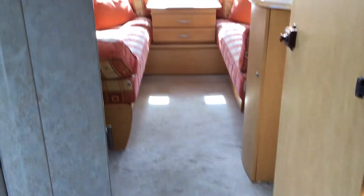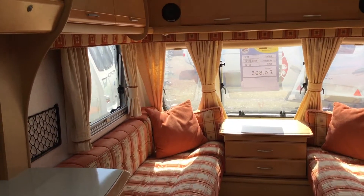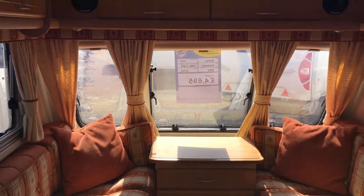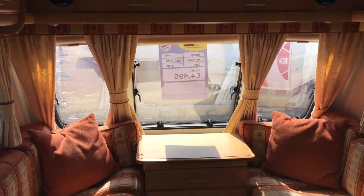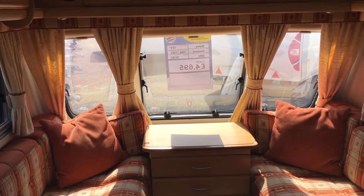And then back through to the living space. All of this is available for £4,695 from the Ulster branch. For more information, please visit our website at www.broadlane.co.uk.